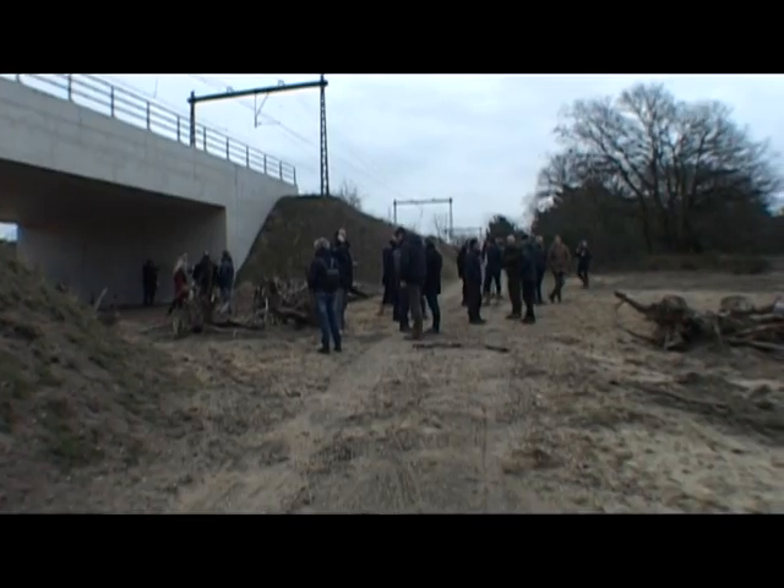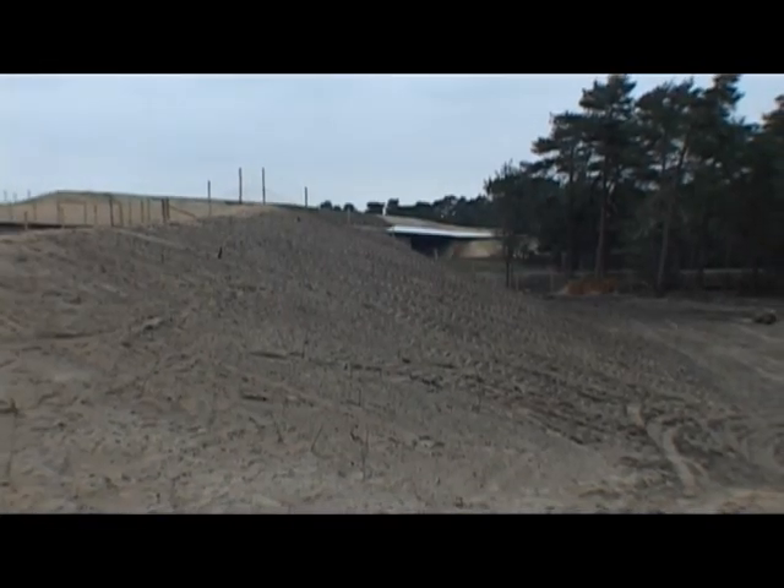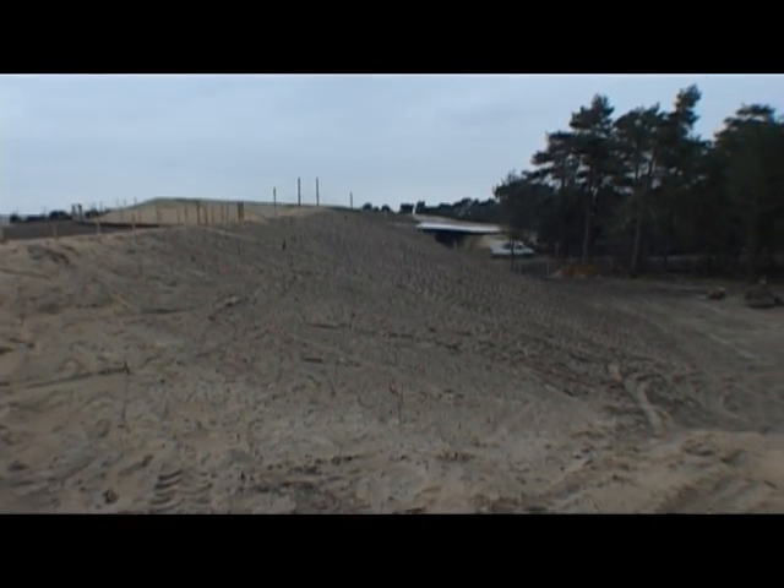Dit is natuurlijk wel een bijzonder groot project geweest, met de spoortunnel die erbij betrokken is en de grote afstand tussen de rijbanen. Hemelsbreed gaat het over een afstand van ongeveer 400 meter die de dieren nu kunnen overbruggen. En dat is wel uniek.